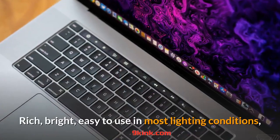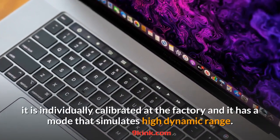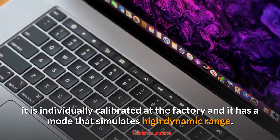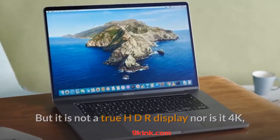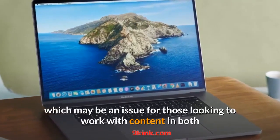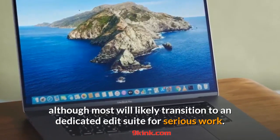Rich, bright, easy to use in most lighting conditions, it is individually calibrated at the factory and has a mode that simulates high dynamic range. But it is not a true HDR display nor is it 4K, which may be an issue for those looking to work with content in both, although most will likely transition to a dedicated edit suite for serious work.